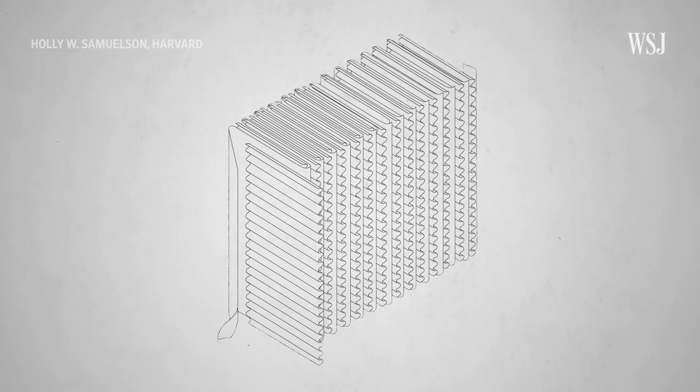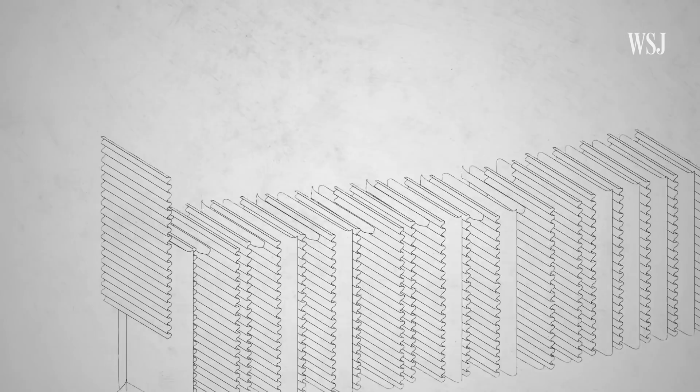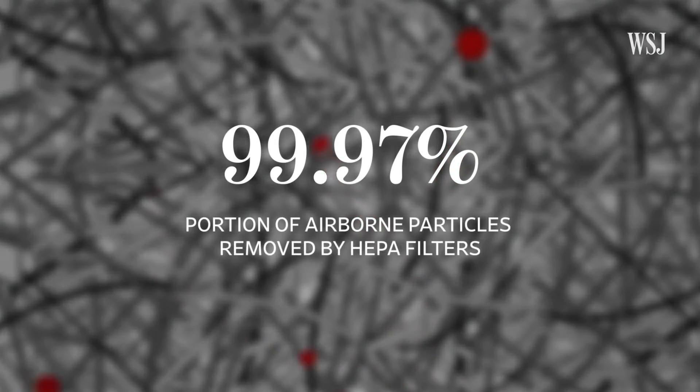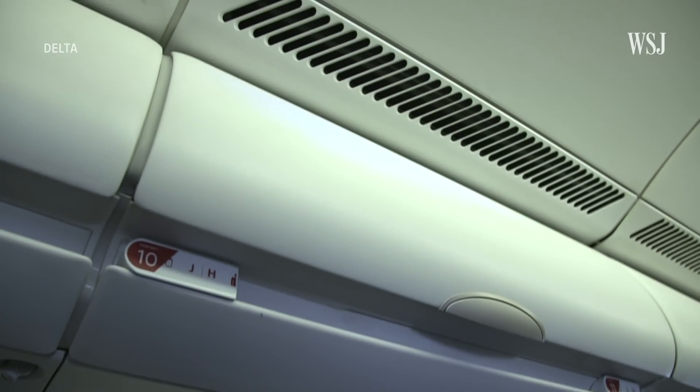The other is filters, and experts recommend using one called HEPA. This type of pleated mechanical filter is made from fiberglass, foam, or cotton. It can remove more than 99% of airborne particles, including those carrying viruses like the coronavirus. This is the same type of filter used in hospitals and airplanes.